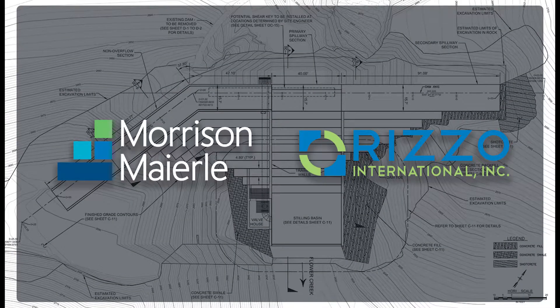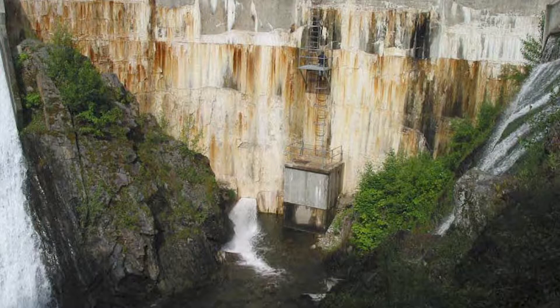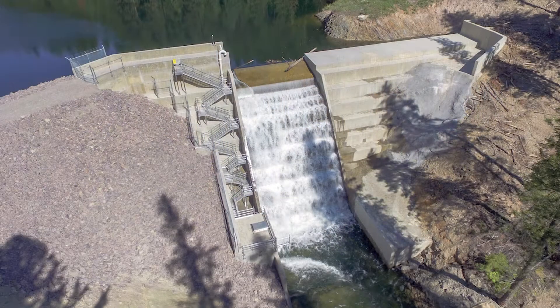Morrison-Merrily and Rizzo International were selected to design and construct a new Flower Creek Dam for the city. The team quickly recognized the path forward was not through repeating the previous design, but by building a new mass concrete gravity dam.